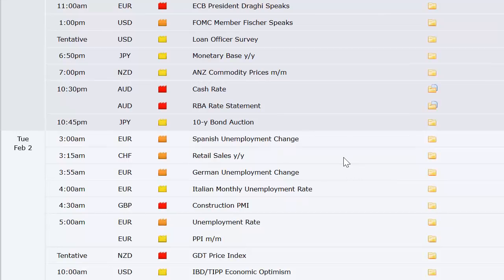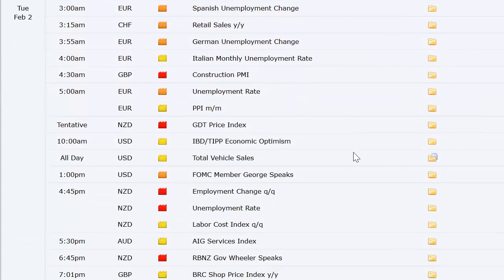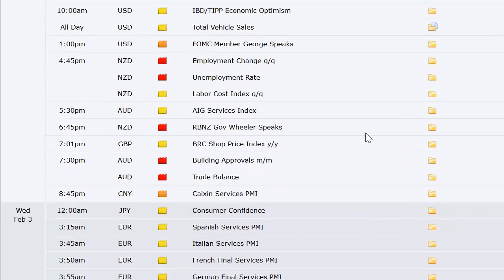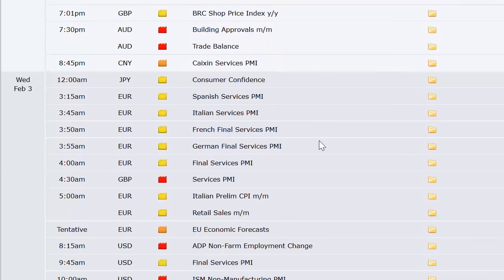Also monetary base out of Japan, ANZ commodity prices out of New Zealand, Australia's cash rate, Japan 10-year bond auction, Europe's Spanish unemployment change, Swiss retail sales, German unemployment change, Italian monthly unemployment rate, construction PMI out of the UK, Europe's unemployment rate and PPI, GDT price index out of New Zealand, IBD/TIPP economic optimism out of the US, total vehicle sales in the US — all on Tuesday — plus employment change and labor cost index out of New Zealand.